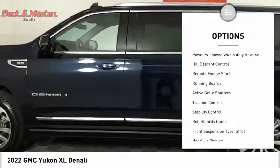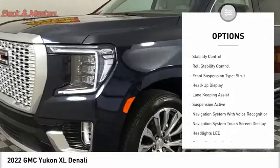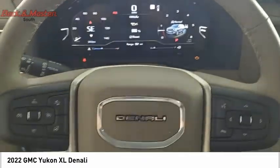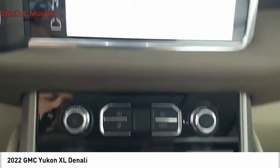Driver adjustable suspension, ride control, power windows with safety reverse, hill descent control, remote engine start, running boards, active grille shutters, traction control, stability control, roll stability control, front suspension type: strut.